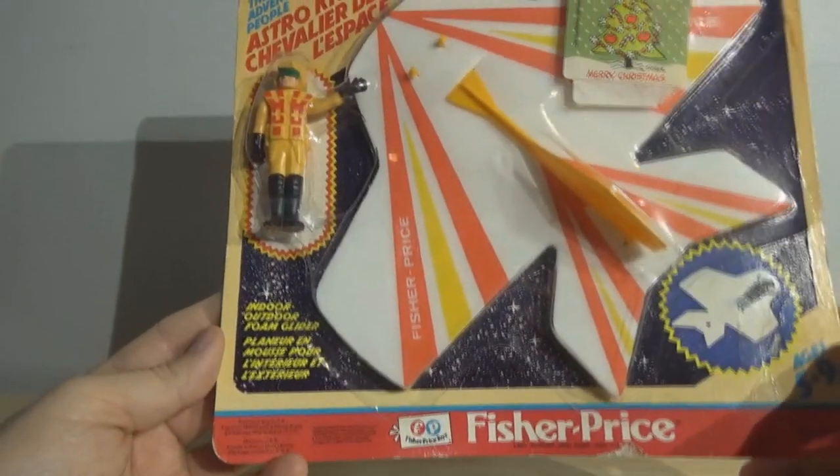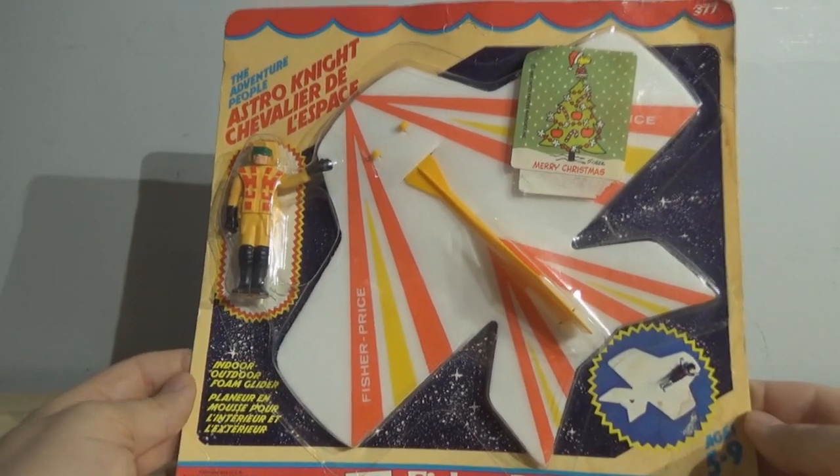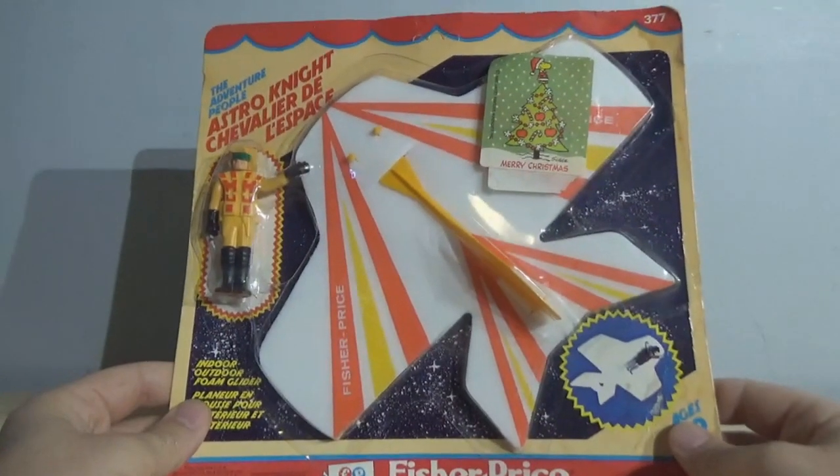Also, this is a bilingual card — obviously printed in both English and French. On the back of the card — nothing. There's nothing on the back of the card. As I say sometimes, Fisher Price spared every expense and cut corners wherever they could. Nothing printed on the back, not even advertising like they did on the other card. Saved all that ink. And used the same card for both variants of the figures.